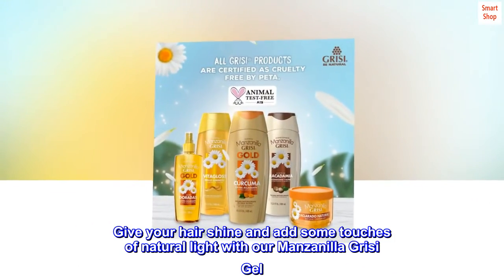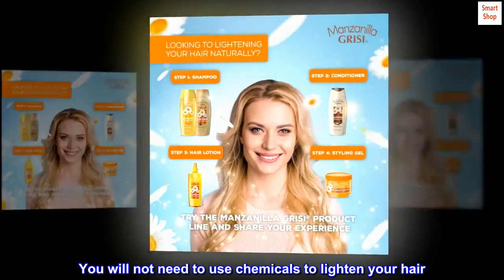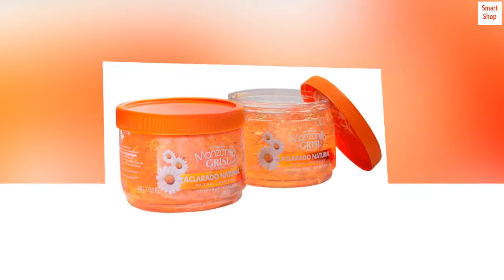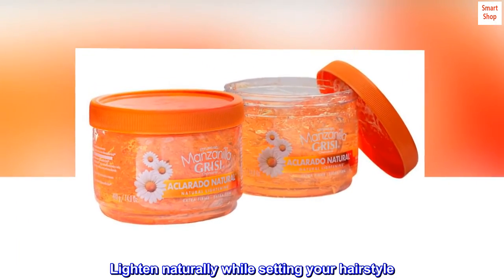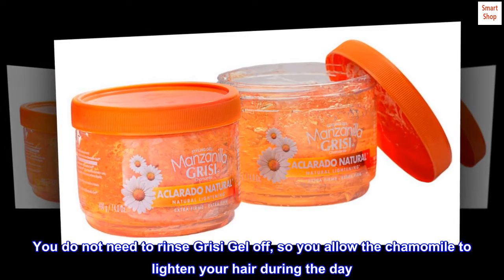Give your hair shine and add some touches of natural light with our Manzanilla Grissy Gel. You will not need to use chemicals to lighten your hair — lighten naturally while setting your hairstyle. You do not need to rinse Grissy Gel off, so you allow the chamomile to lighten your hair during the day.